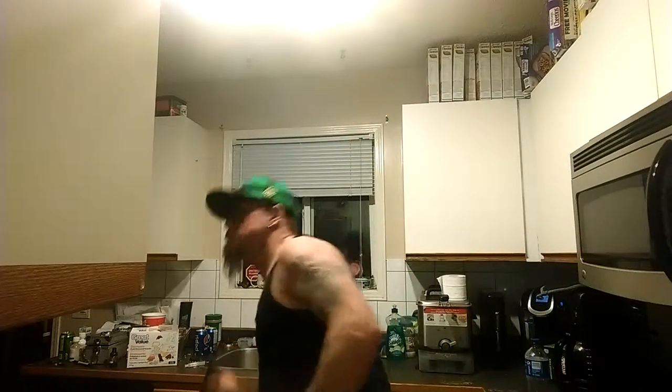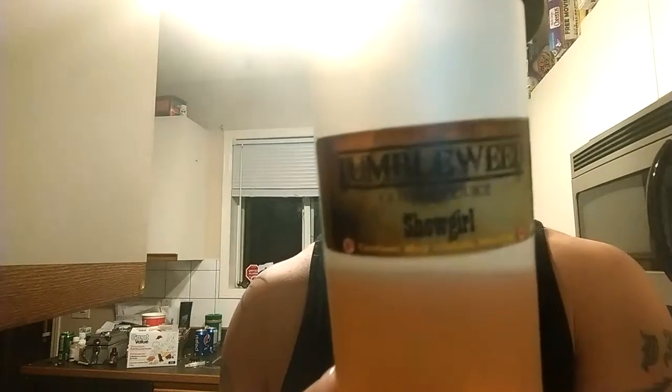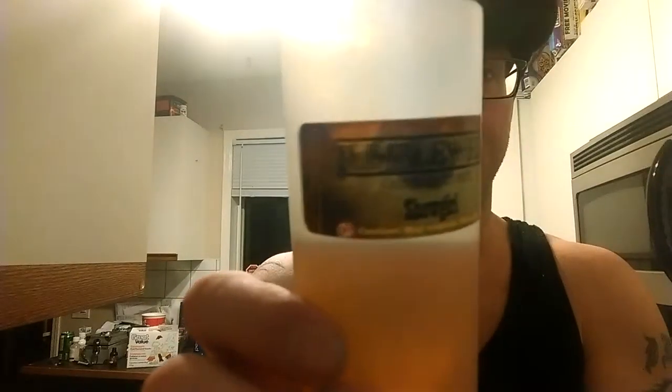What's up guys, flipscreen here. I came to do a review tonight because I want to try and keep up on them as much as I possibly can. This is the Tumbleweed Showgirl — it's 1.5 milligrams nicotine with a max VG, and it's a strawberry custard flavor.